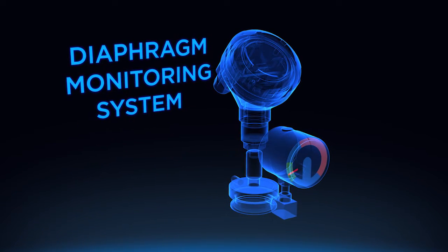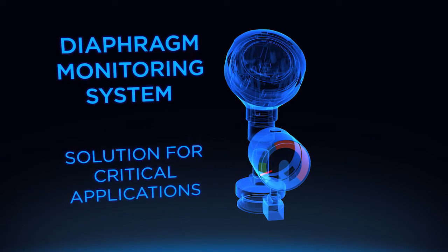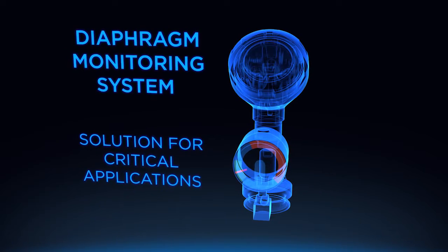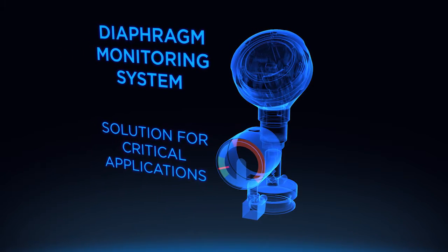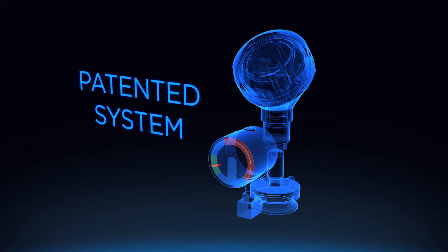Luckily, WIKA's Diaphragm Monitoring System offers a solution for critical applications — applications where the process media must not reach the environment or be exposed to any non-hygienic conditions, including the system fill fluid. With the patented Diaphragm Monitoring System, you are warned of a diaphragm breach before your operations are threatened.